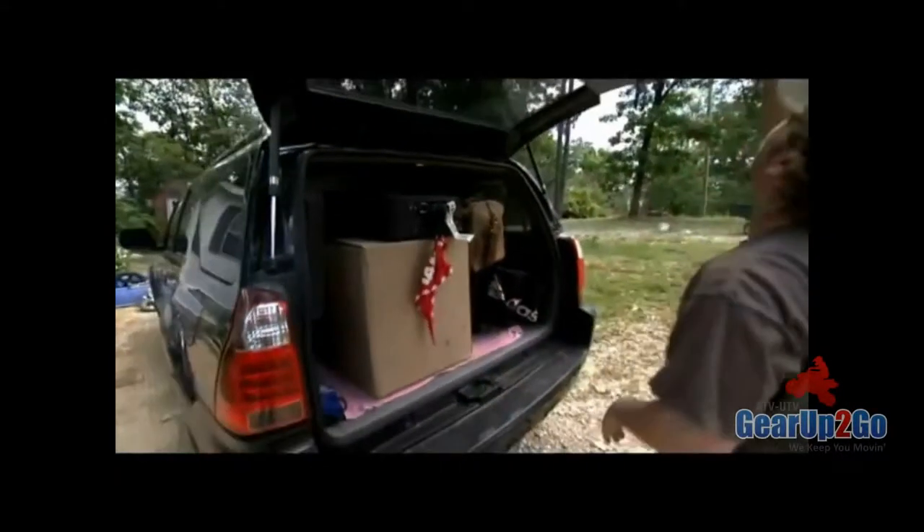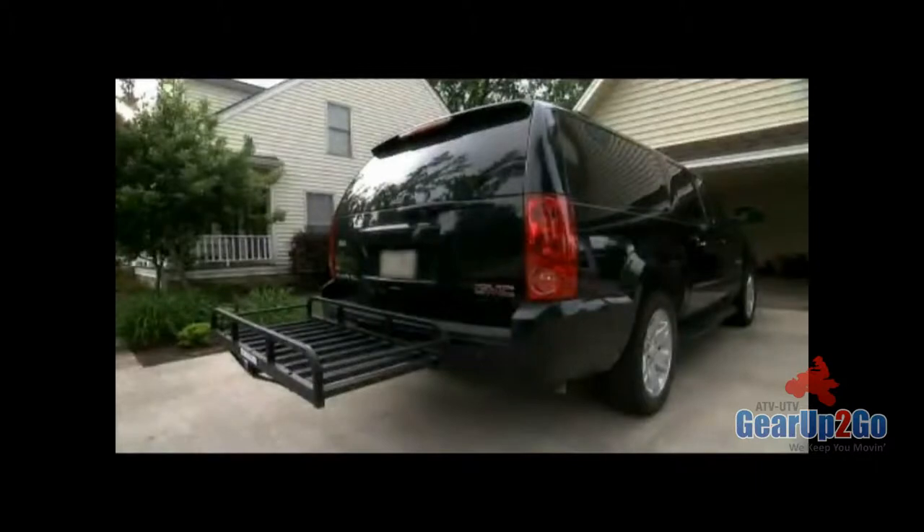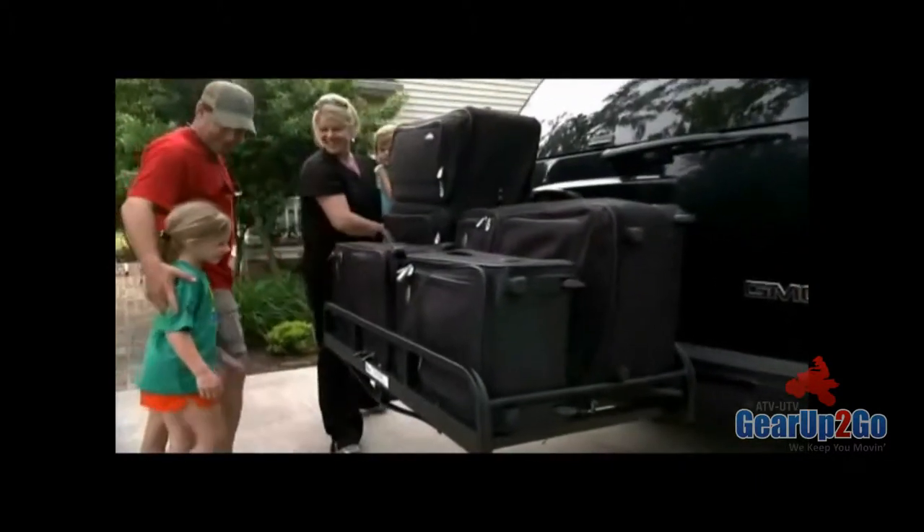Need more cargo space in your truck, van, or SUV? Then you need the Hitch & Ride. Carry more cargo, free up passenger space.